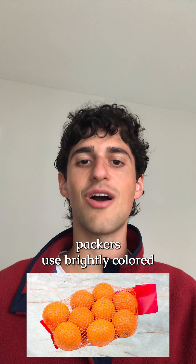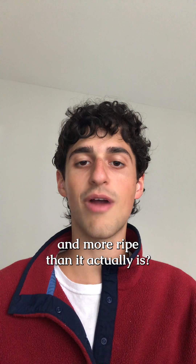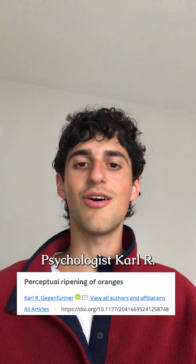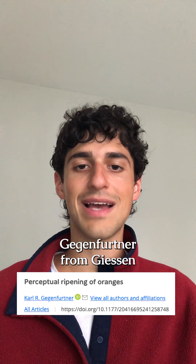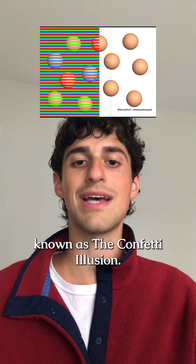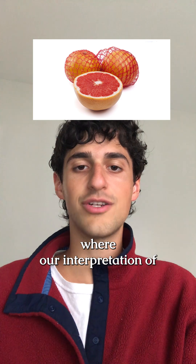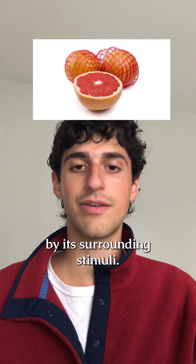Did you know that fruit packers use brightly colored plastic to trick you into thinking that the fruit is a richer color and more ripe than it actually is? Psychologist Karl R. Gegenfertner from Geisen University in Germany wrote a paper to describe this phenomenon known as the confetti illusion — a visual illusion where our interpretation of color is impacted by its surrounding stimuli.